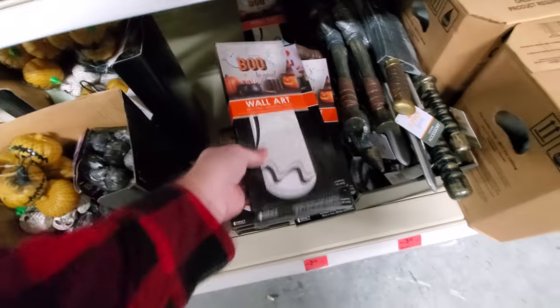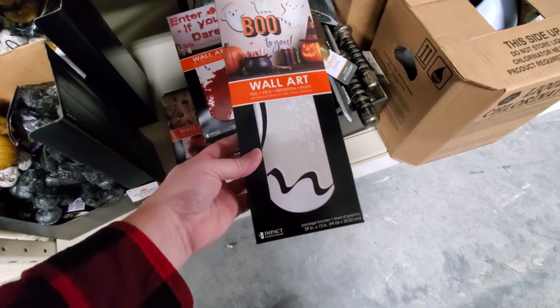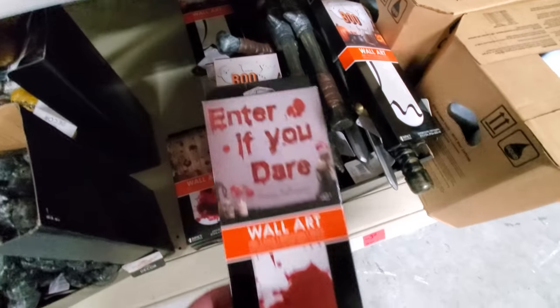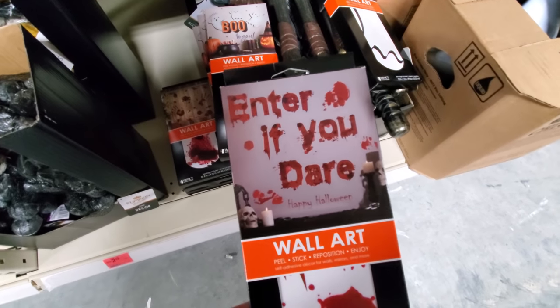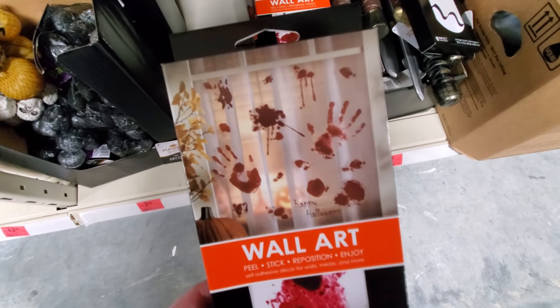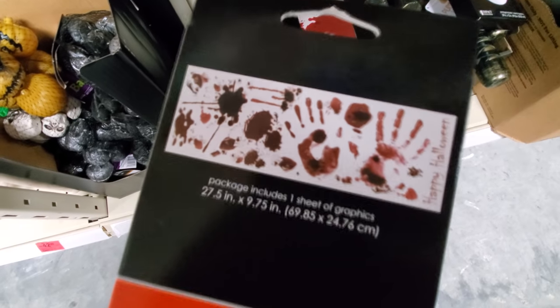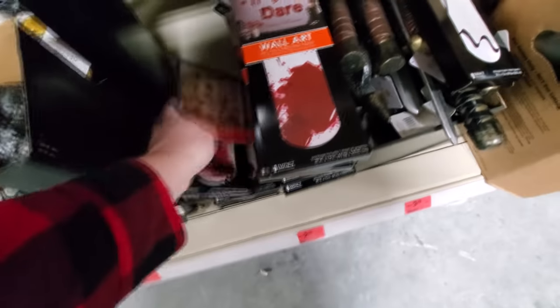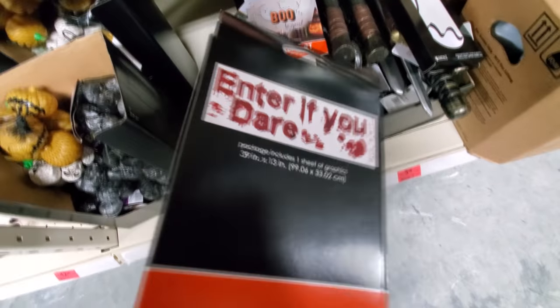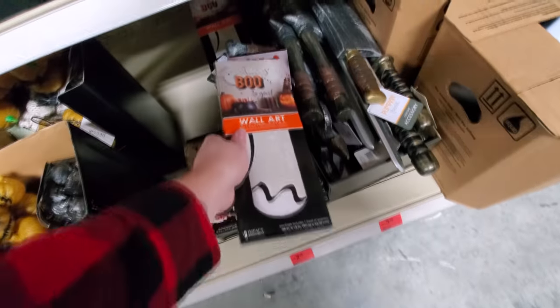What is this? Wall art. 'Boo to You' — I guess you just stick those on your wall. 'Enter if you dare.' Oh look, they have bloody handprints. That's pretty cool. That must be the entire sheet of what comes in there. The 'Enter if you dare' is pretty simple, and 'Boo to You' is just some ghosties with the boo words.